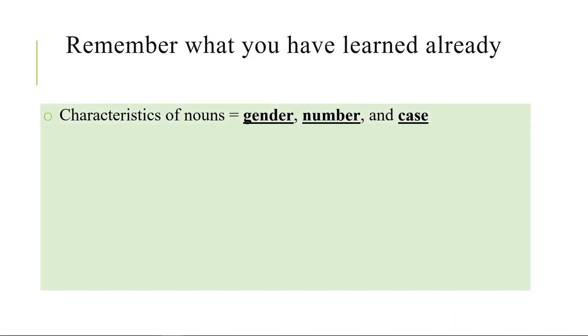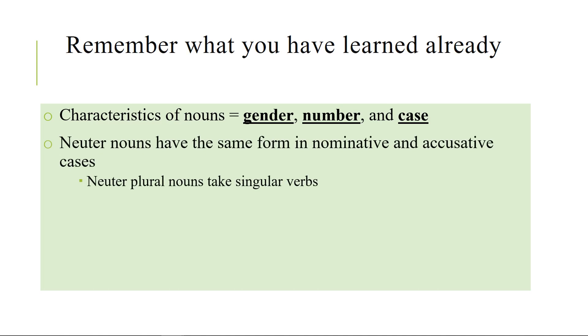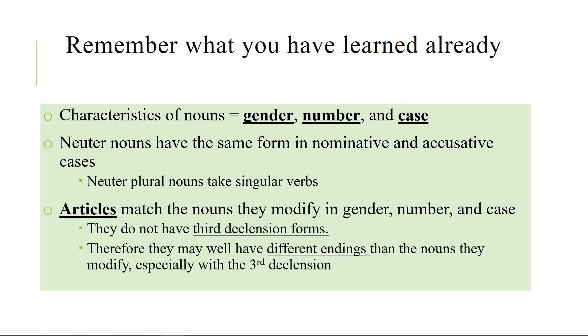Remember what you already learned: every noun has gender, number, and case. Remember that neuter nouns have the same form in the nominative and the accusative — that's the same in the third declension as it is in the second. Neuter plural nouns acting as subjects take singular verbs; that's not going to change. Remember also that articles match the nouns they modify in gender, number, and case, but that does not mean they have the same endings, because the third declension endings are different.